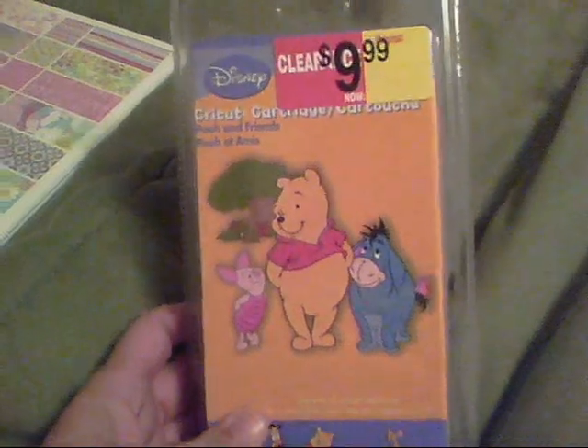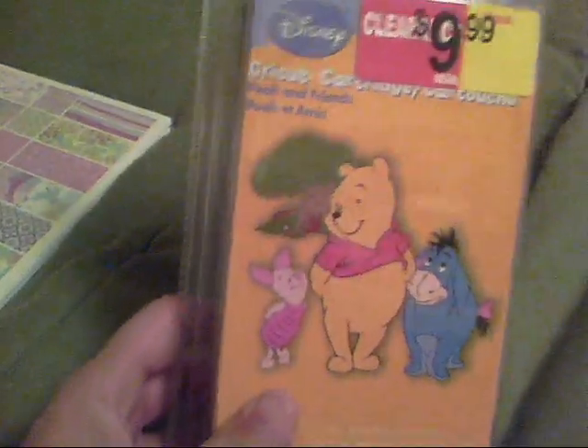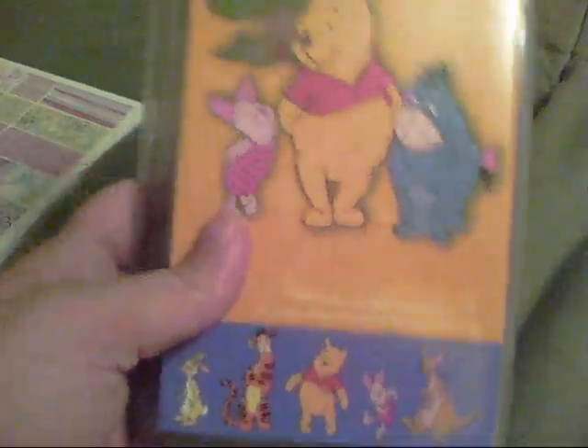I got this Cricut cartridge — it was the last one they had on clearance for $9.99. I don't have any specific project to use it on, but I'm sure it'll come in handy for a cute little card or something. It was just $10, so I got it.